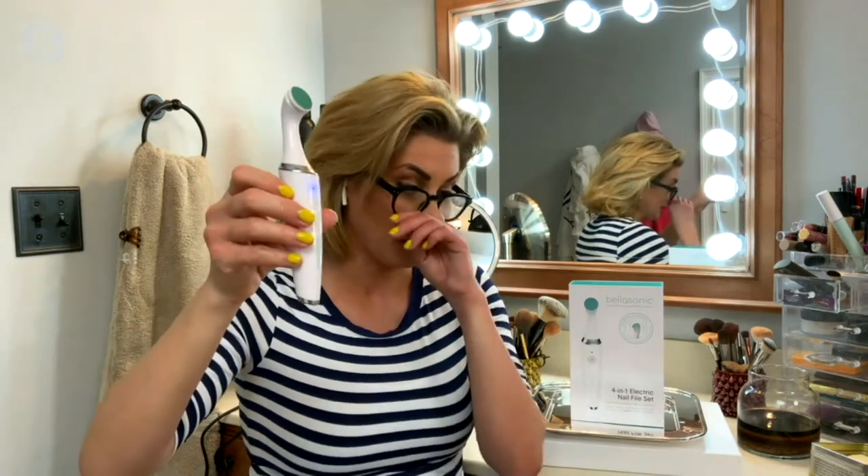You can care for calluses, cuticles — no joke, this rechargeable little wonder is going to be your new BFF. The story of how it all got started, because the brand is called Bella Sonic, is really inspiring too. We're doing a lot of DIY beauty on the show tonight because we know we're not going out nearly as much. This takes the cake.